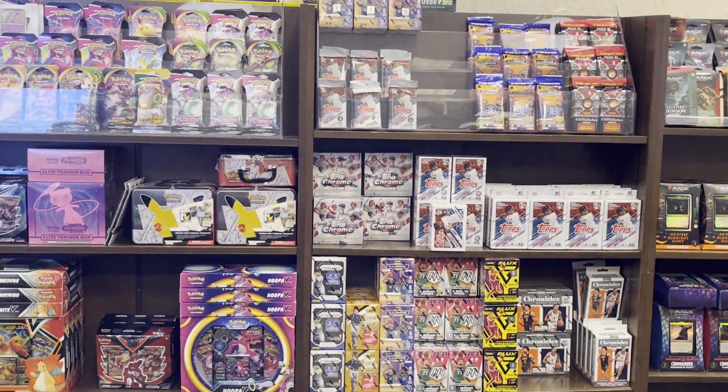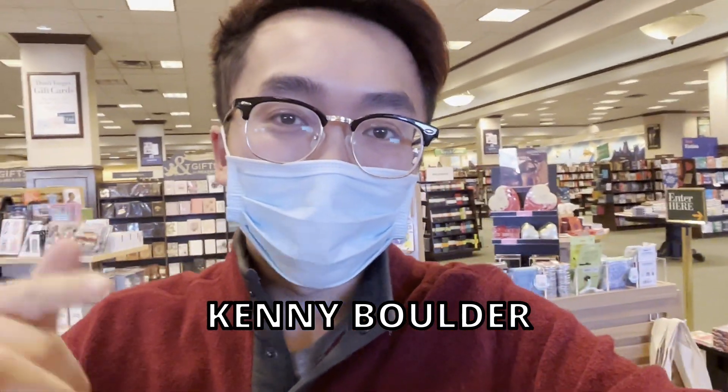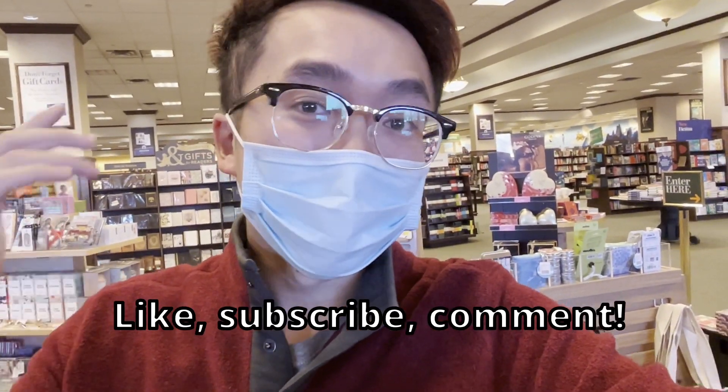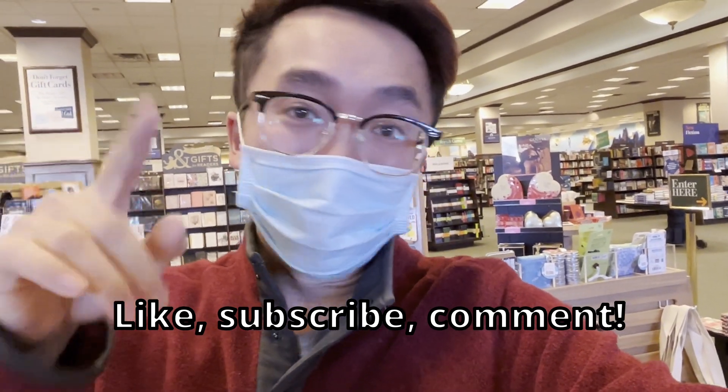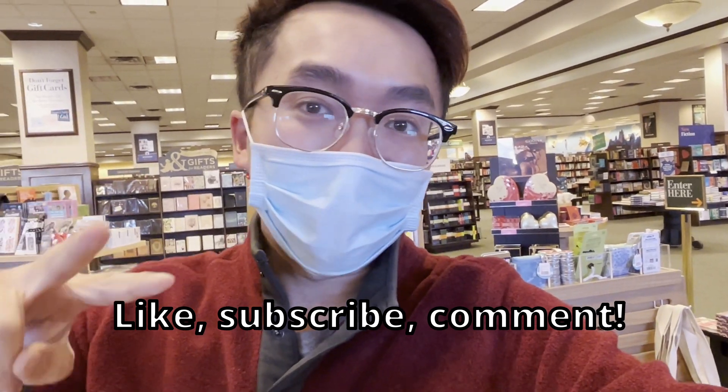Definitely a good day to go to Barnes & Noble. Guys, my name is Kenny Boulder — please check out my channel, like, subscribe, and comment. Obviously there are limits here at Barnes & Noble, so get your limit and be gone. Have a great day guys, see you next time!